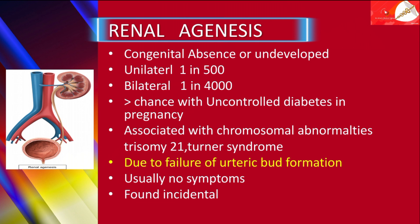The reason behind renal agenesis is due to failure of ureteric bud formation. Renal agenesis is often with no symptoms and is found incidentally.